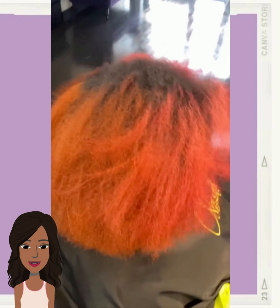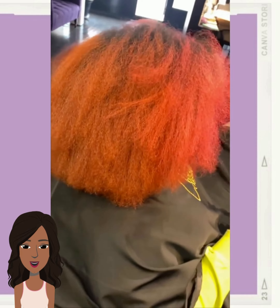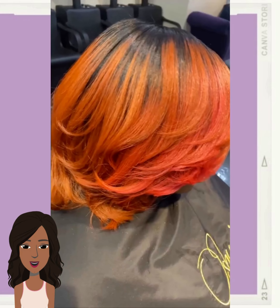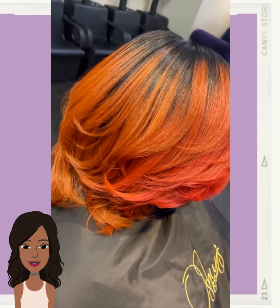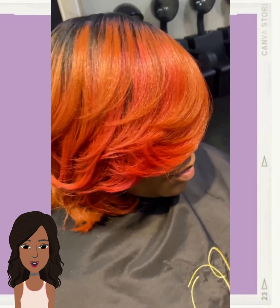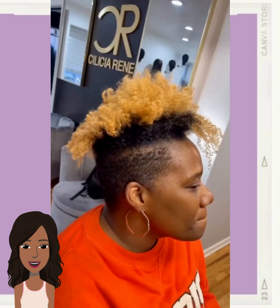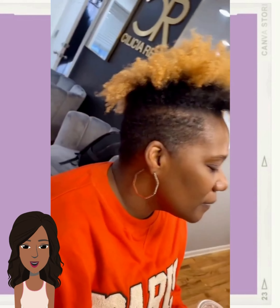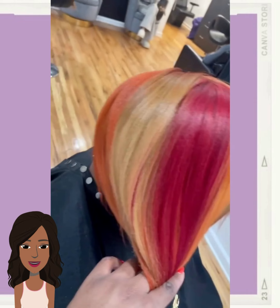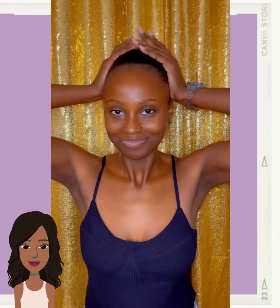And then we see another rather bold hair coloring idea — a bit of orange and pink. I don't know what color you would classify that in the front, maybe pink. Oh wow, red, orange, and blonde in the form of a bob.